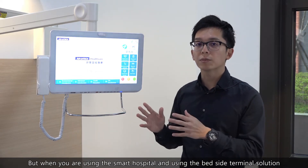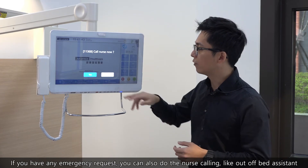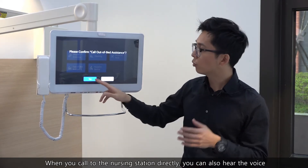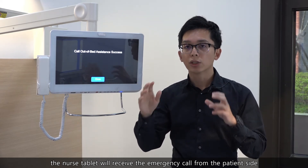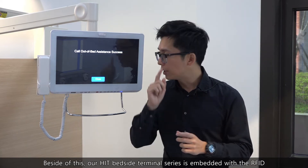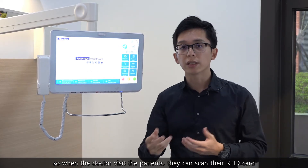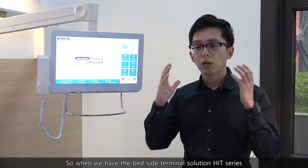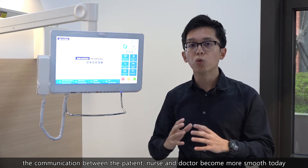When using the smart hospital Bayside Terminal solution, you can directly use the nursing call system to call the nursing station. If you have any emergency request, such as out-of-bed assistance, you can call immediately and the nurse can hear your voice. The nurse's tablet will receive the emergency call from the patient side. No matter where the nurse is, she can check her tablet to understand which ward and which patient is sending the request. Our HIT Bayside Terminal series is embedded with RFID, so when the doctor visits patients, they can scan their RFID card to access and explain the details and procedure of the patient's surgery. With the Bayside Terminal HIT series, communication between patient, nurse, and doctor becomes much smoother.